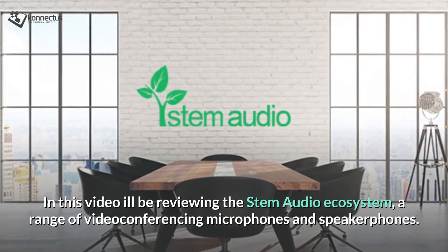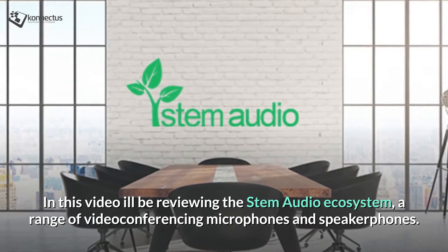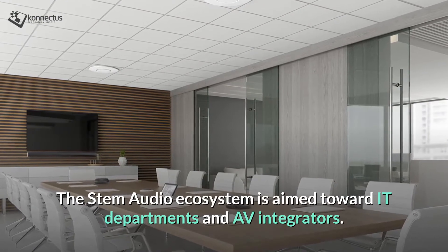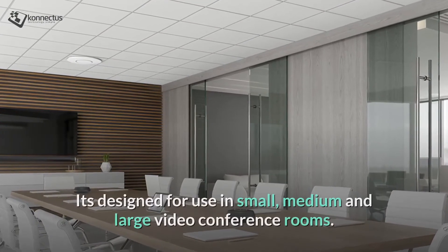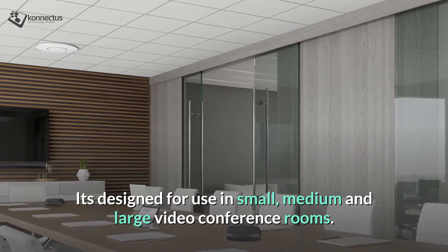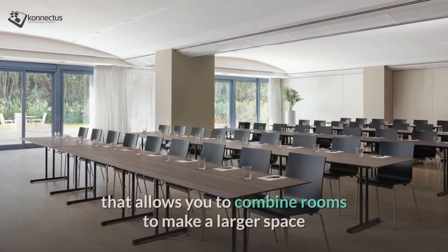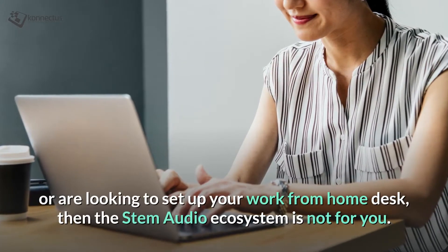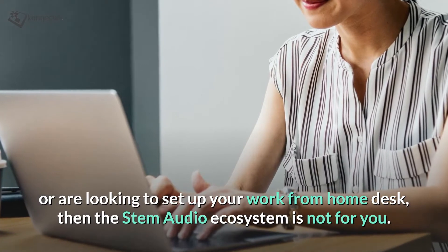In this video I'll be reviewing the STEM audio ecosystem, a range of video conferencing microphones and speaker phones. The STEM audio ecosystem is aimed towards IT departments and AV integrators. It's designed for use in small, medium and large video conferencing rooms. Alternatively, if you have a meeting room with operable walls or are looking to set up your work from home desk, then the STEM audio ecosystem is not for you.